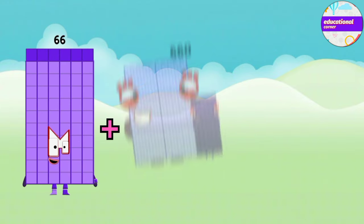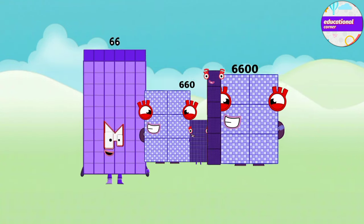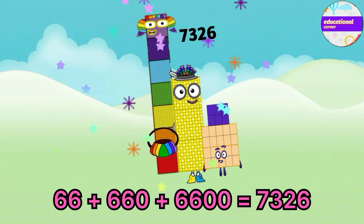Sixty-six plus six hundred and sixty plus six thousand and six hundred equals seven thousand three hundred and twenty-six.